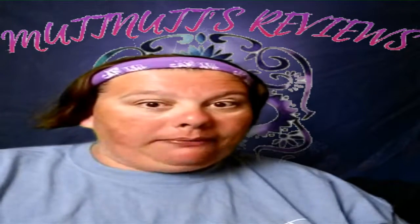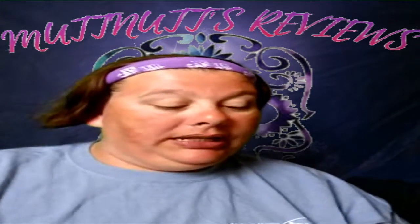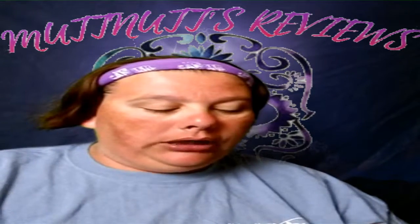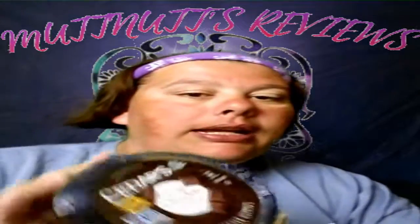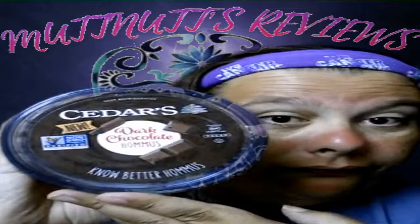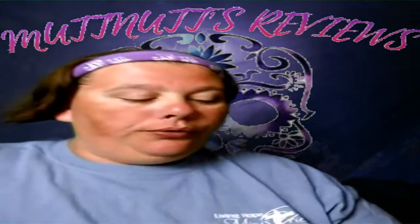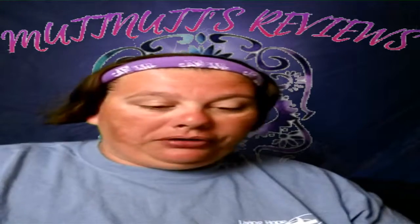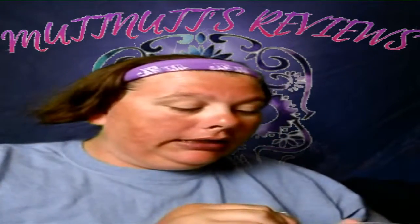Today I'm trying something off my radar — I'm trying some hummus I have never had before. I found this at my local food store. It is dark chocolate hummus! I got some pretzel sticks to dip it with. Let's get started.